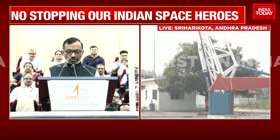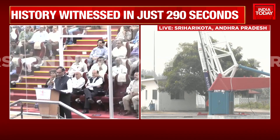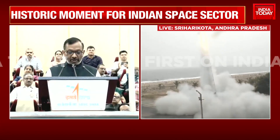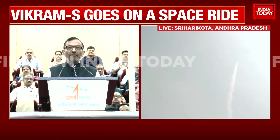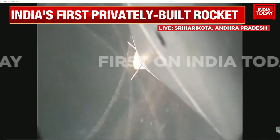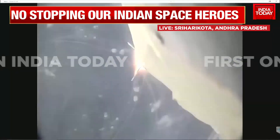I congratulate Skyroot Aerospace and their team members, and thank the various centres of ISRO. There you have quite a historic moment — a proud moment for India — as we see the first ever private rocket, Vikram S, launched and already into its space journey. Let me cut across to Pramod Madhav, joining us live right in Sriharikota. What is the eagerness among the crowds to watch this first ever private rocket go into space?